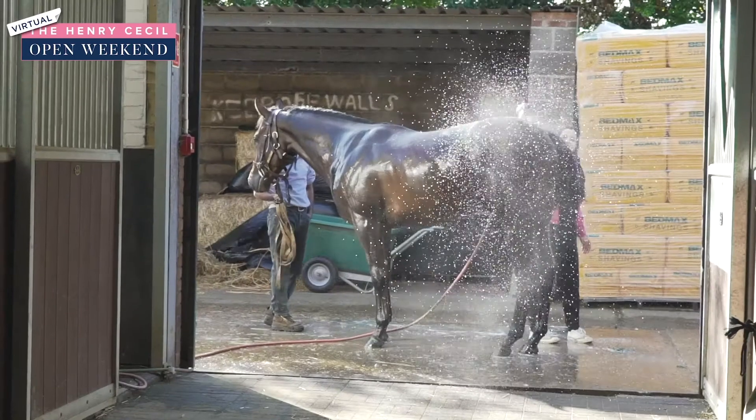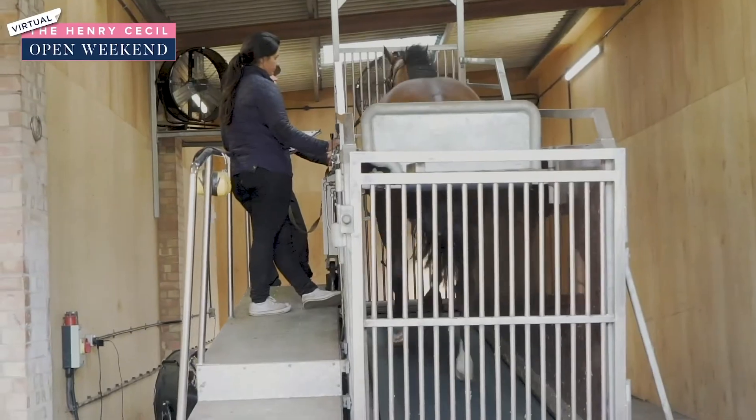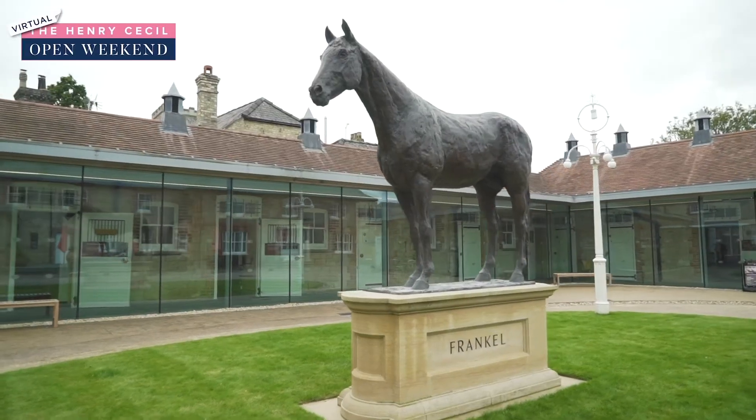A lot of the tours we go around to the trainers — they will come out and meet the people. If they're very busy we'll go around with the head person or the head secretary. It's a very, very personal touch. Most of the yards you can get to touch and feel the horses, and as you go around them you'll see some very famous horses.